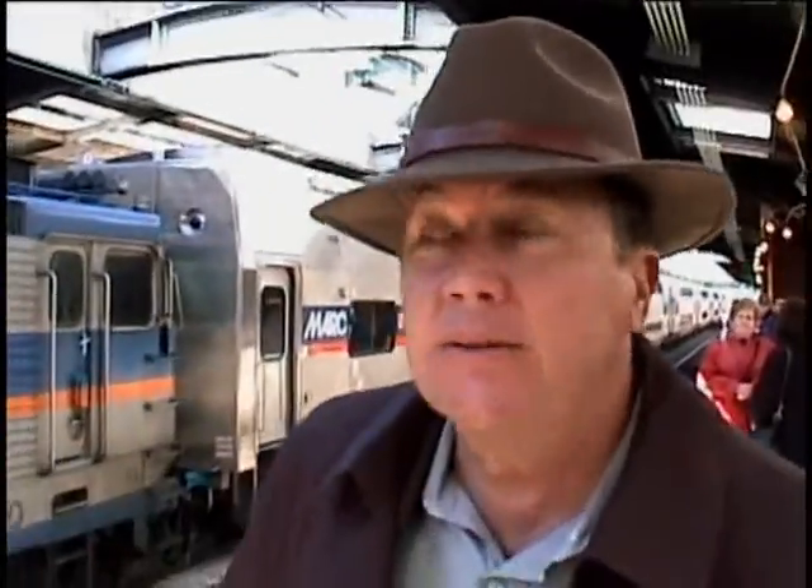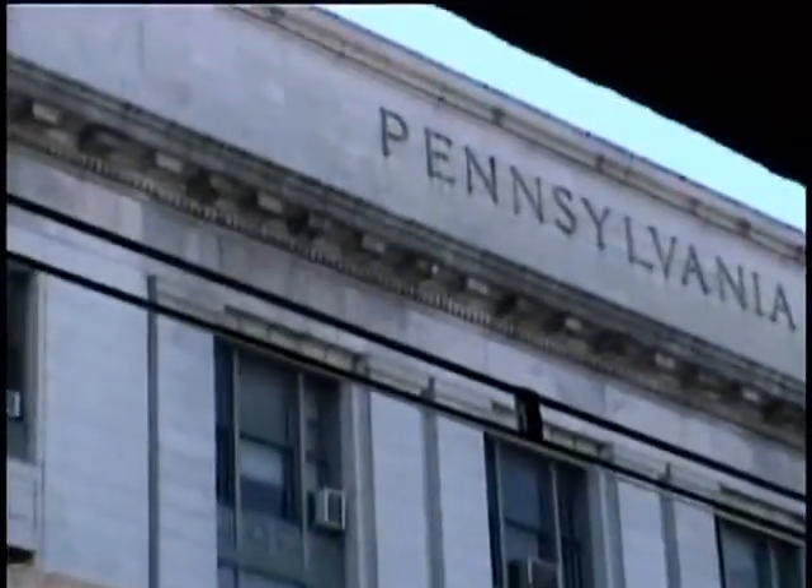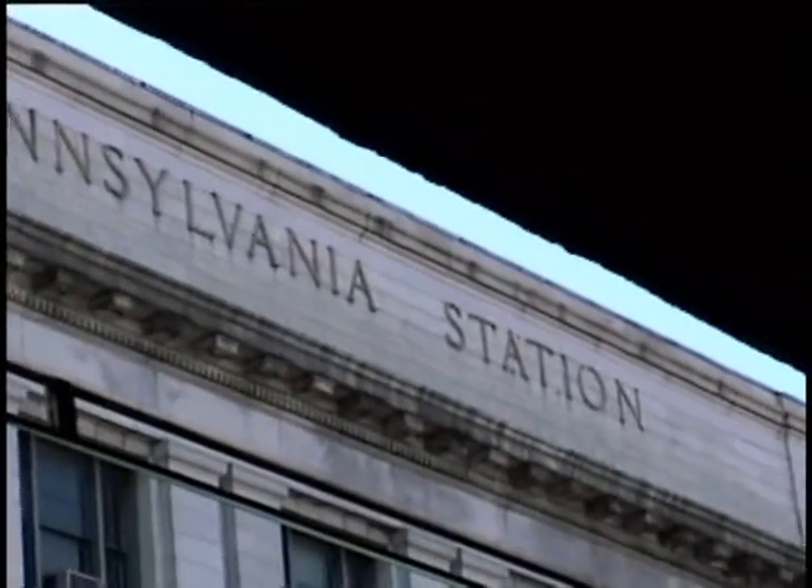Hey, baby. Where are we, Ray? Washington, D.C. Where are we? Pennsylvania Station. We need a little time to prepare. They're getting their stuff together. Our taxpayer dollars are paying off here. They're going to waste our battery.